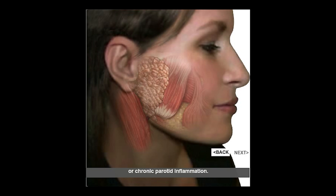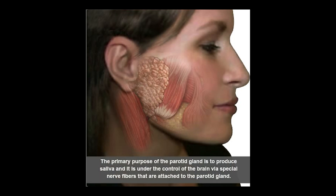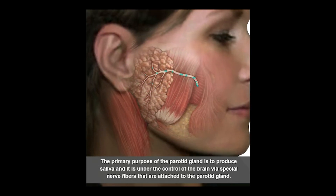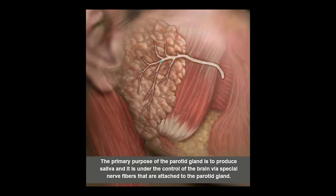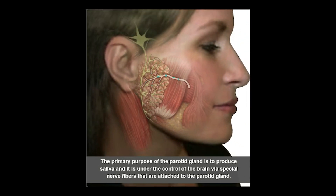The purpose of the parotid gland is to produce saliva, and it is under the control of the brain via very special nerve fibers attached to the parotid gland. Here you can see the small blue vesicles moving, representing saliva flowing from the gland through the duct into the mouth. As the brain sends a signal down these special nerve fibers, it stimulates the gland to produce saliva.